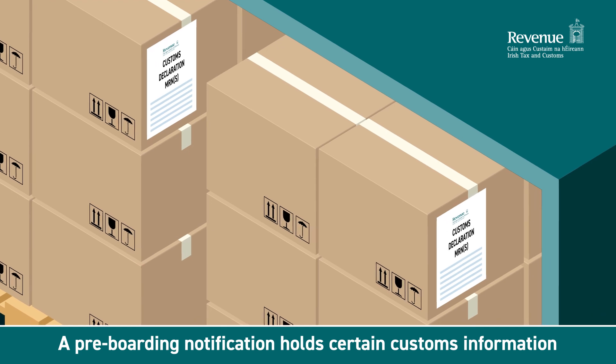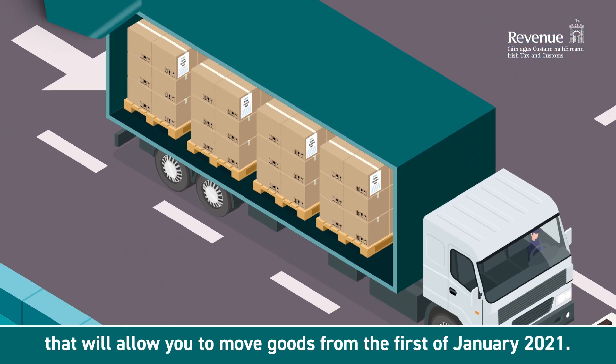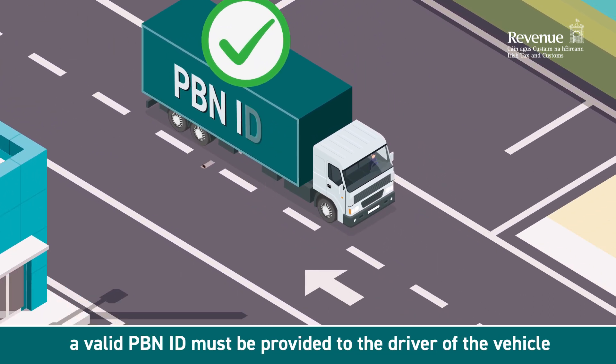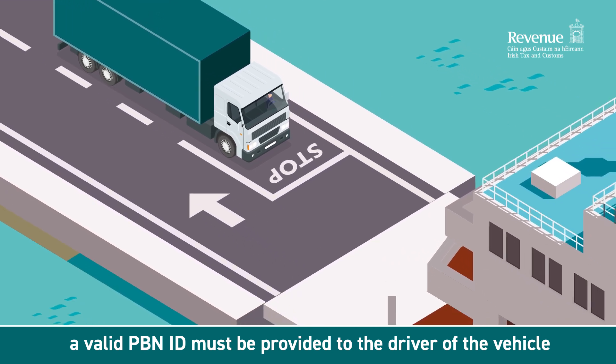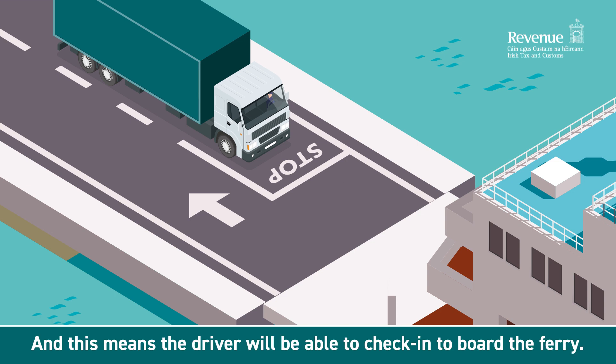A pre-boarding notification holds certain customs information that will allow you to move goods from 1 January 2021. From this date, a valid PBN ID must be provided to the driver of the vehicle that is moving the imported or exported goods, and this means the driver will be able to check in to board the ferry.